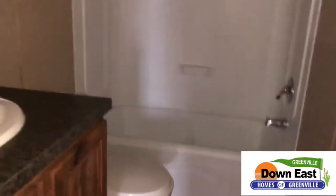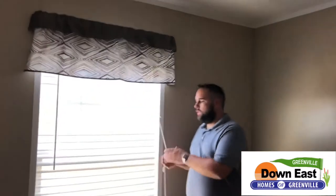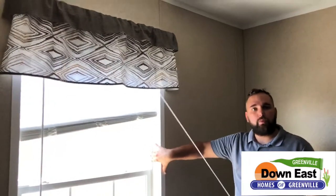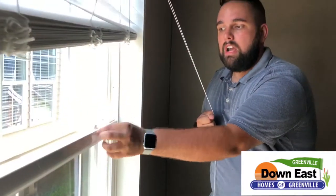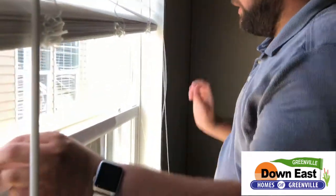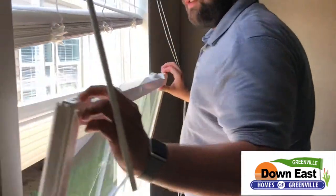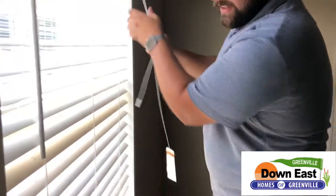This other bedroom is identical to the first. The house is called the Beach Party and it comes with plantation blinds. Our homes are built with a 2x4 exterior wall, which is great insulation and saves you money down the road. We also have double-pane windows for energy efficiency, and they fold in for easy cleaning — no need to get on a ladder.